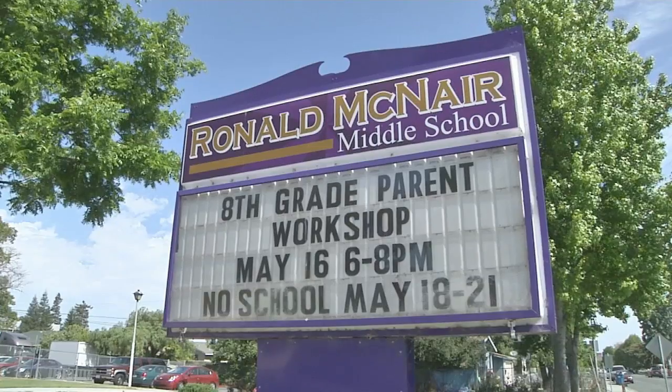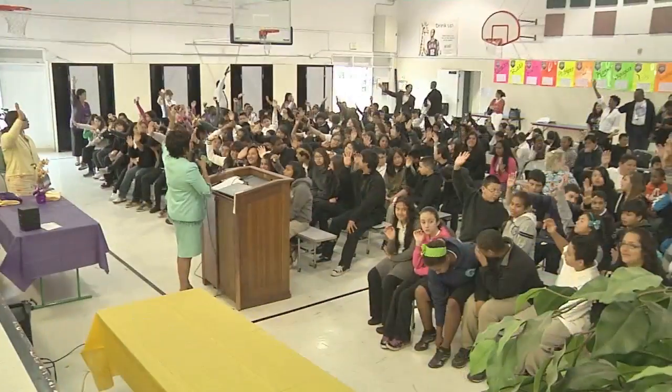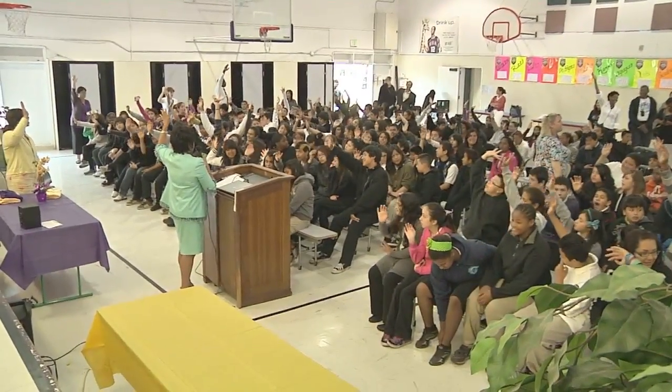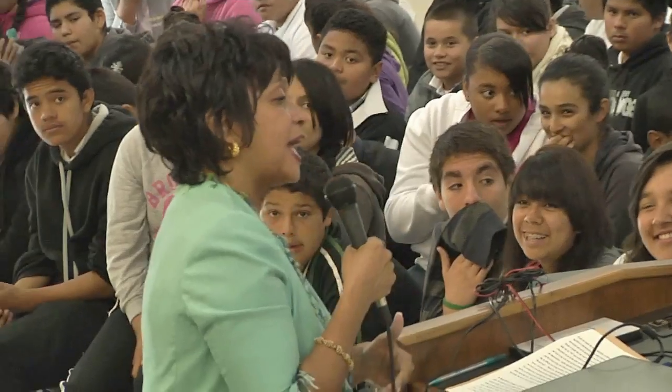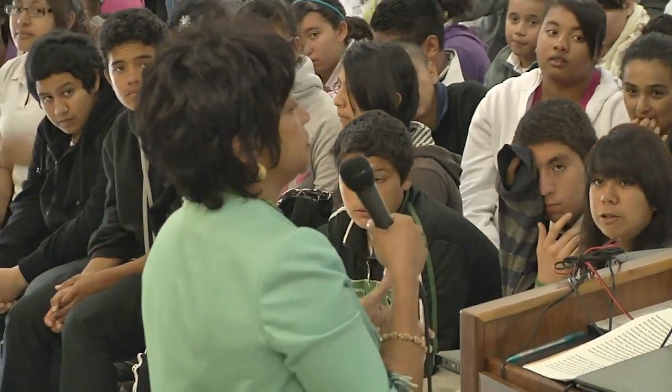Another museum event at Ronald McNair School in East Palo Alto, California, featured Cheryl McNair, widow of Challenger astronaut Ron McNair. That's what he liked to do — was to let people know you can do this, try it, you can do it. And he was so happy with what he was doing that he wanted other people to be happy as well. Mrs. McNair encouraged students to study science and math and emphasized the importance of dedication and persistence in achieving one's goals.